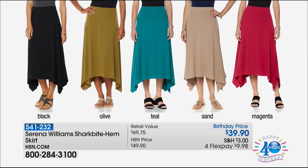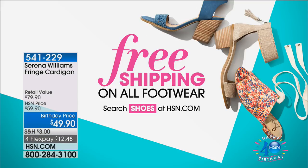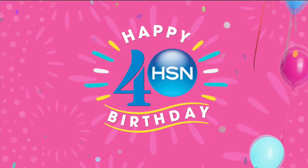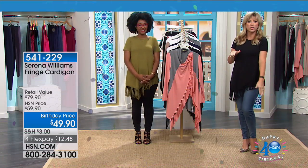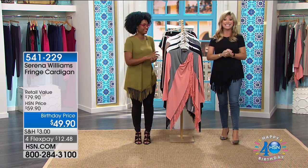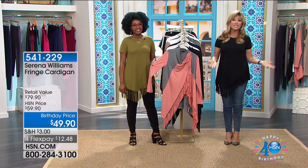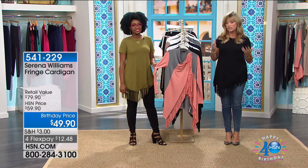The Shark Bite hem that you saw Valerie wearing earlier — not $70, just $39.90. Available in black, olive, teal, sand, and magenta, all on four interest-free credit card payments. All footwear right now is on sale, extra flex, plus free shipping and handling. We're continuing on with Rekia and the HSN exclusive Serena Williams Signature Statement Collection. Coming up — a way to wrap yourself in fringe for $49.90.